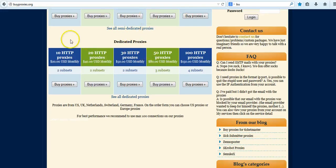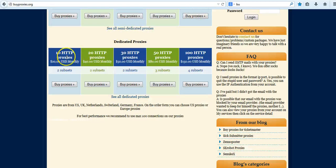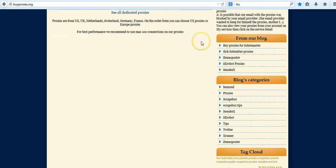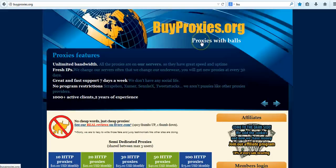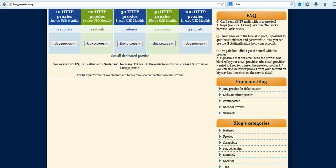The dedicated proxies are double the price of Instant Proxies — $20 for 10, $40 for 20, and so on. But By Proxy is another good provider; the link will be below this video so you can check them out.